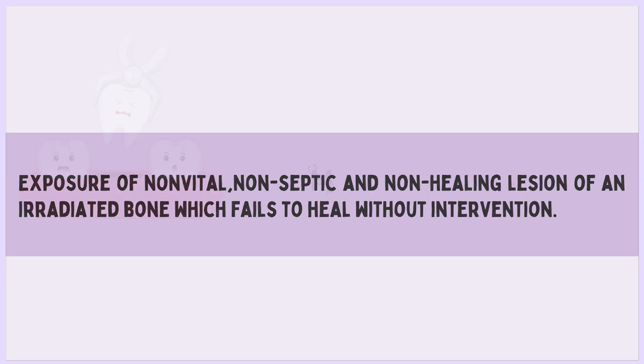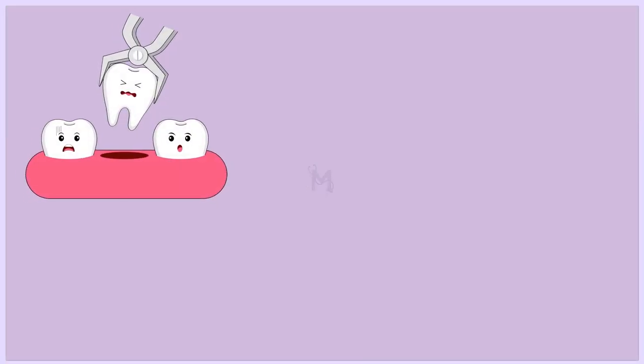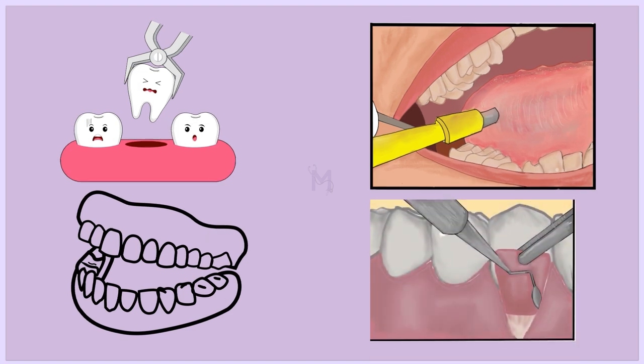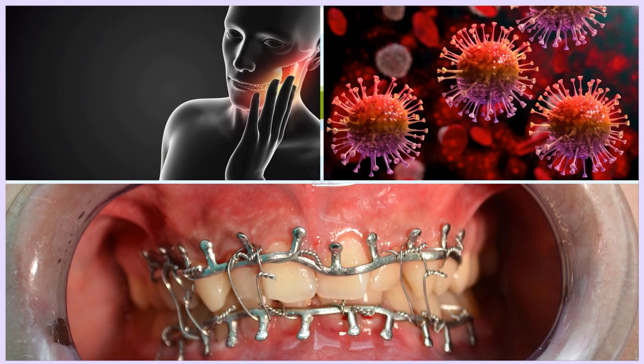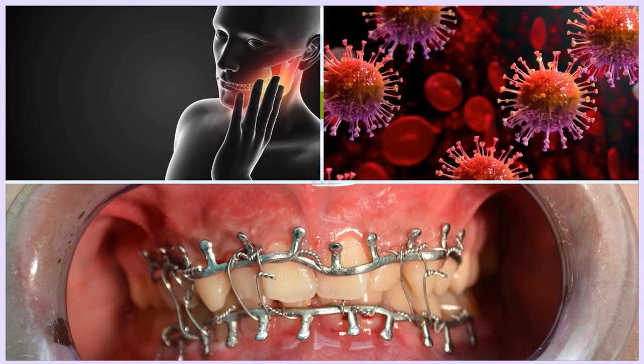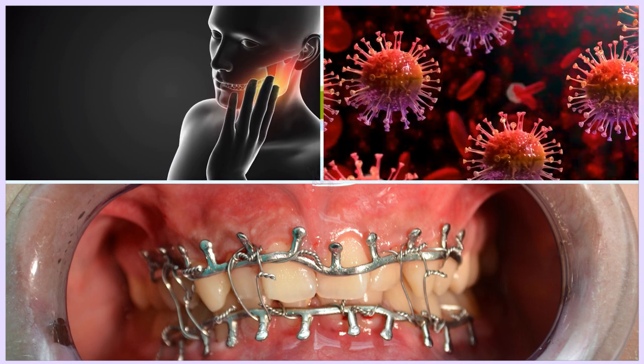Osteoradionecrosis can be triggered by tooth extraction, biopsies, trauma-related ill-fitting dentures, and periodontal procedures. Most often, osteoradionecrosis spreads gradually, getting worse and more painful, which causes infections and pathological fractures.